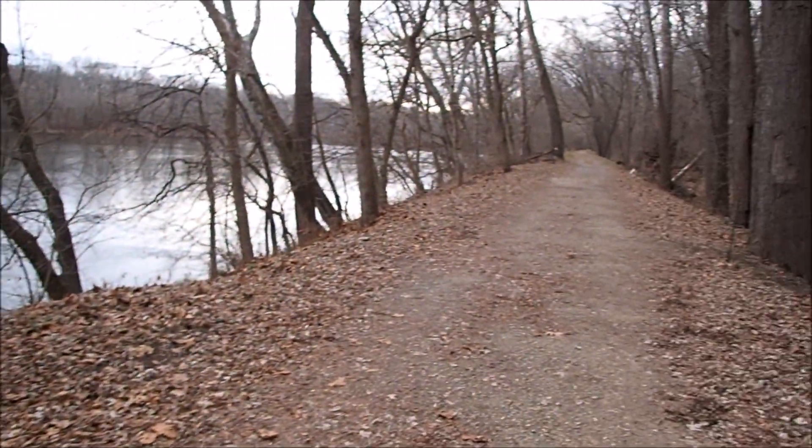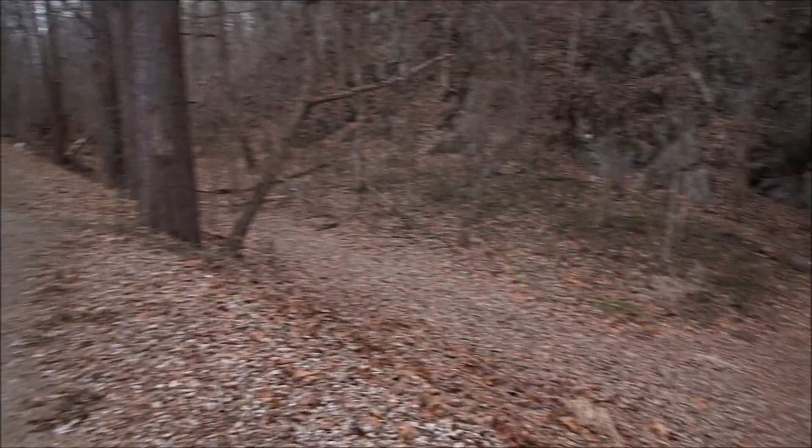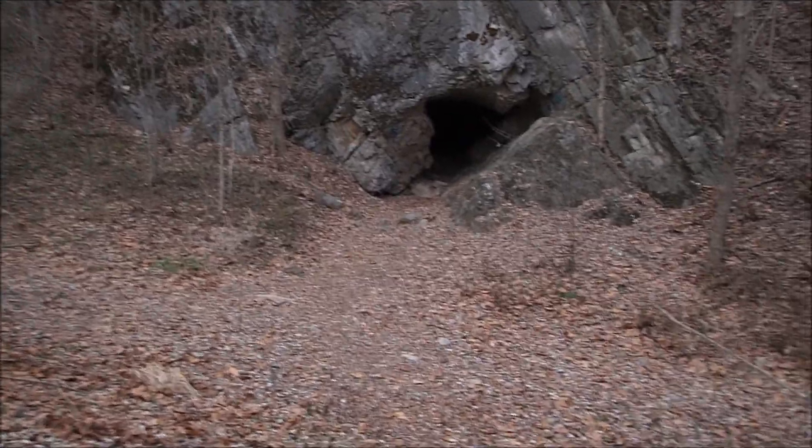This is a cool cave behind me. It's called Big Bear Cave, and we're gonna go explore it here in a few minutes. I had to hike several miles to get here — I thought I was a lot closer to the parking lot. If you look over there, that's the Potomac River, and I'm standing on the C&O Canal, and that's the cave. It's called Big Bear Cave.